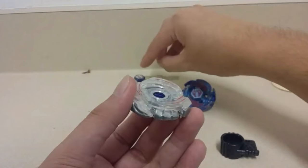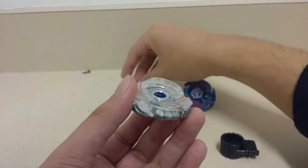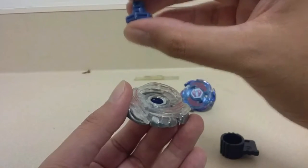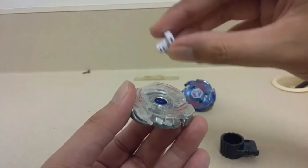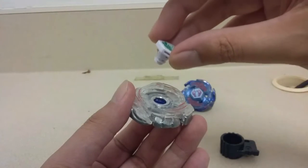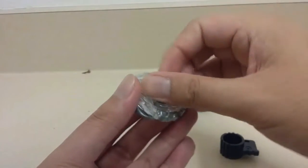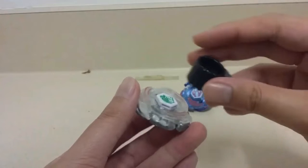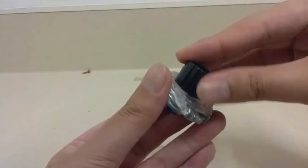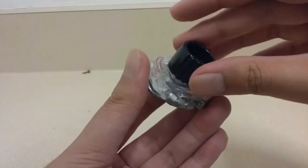I'm going to replace my Lightning L-Drago face bolt, which split into two halves, with a Rock Leon face bolt. Here's why it keeps twisting — I keep twisting and it never stops.